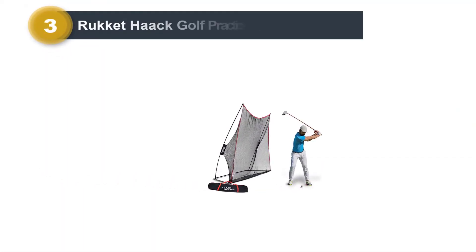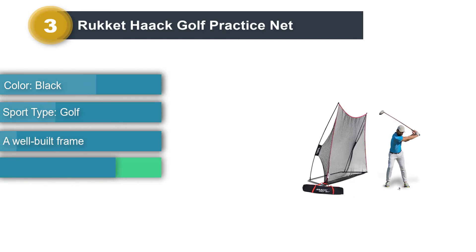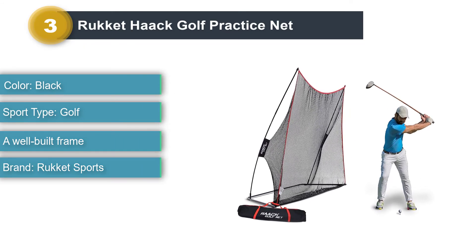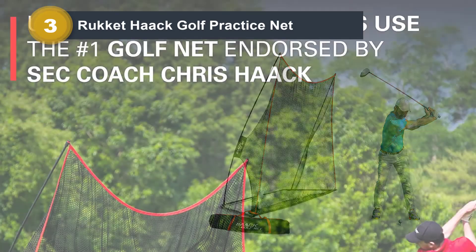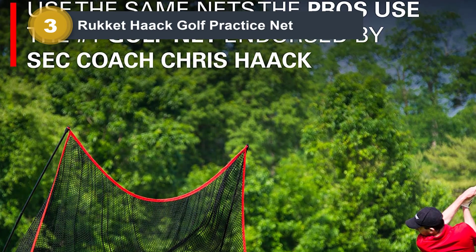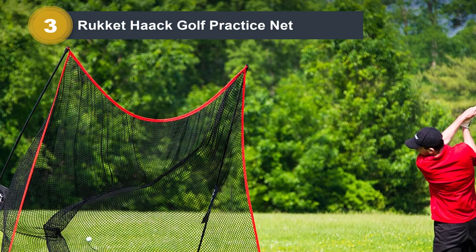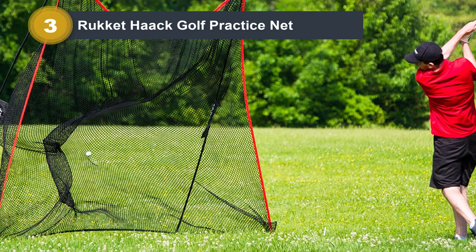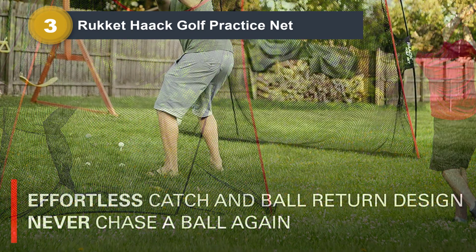Number 3: Rocket Hawk Golf Practice Net. This is similar to the Rocket Net above, but this item does not have the pop-up feature and is around 70 bucks cheaper. This net may be a bit more reliable than the pop-up version, as it has garnered 4.5 stars with over 1,500 reviews. The University of Georgia golf coach Chris Hawk raves about this net's durability. This practice net is solid and large enough to catch even your wildest shots. Some golfers have been impressed that they do not have to pin this net to the ground unless the conditions are super windy that day.